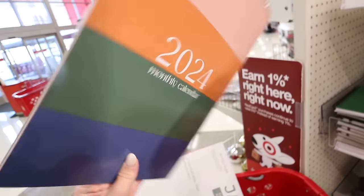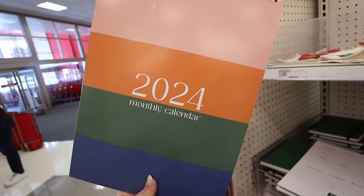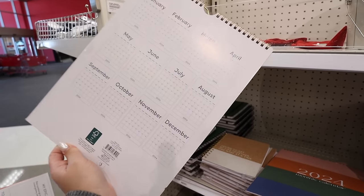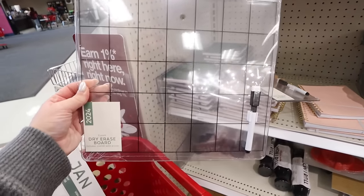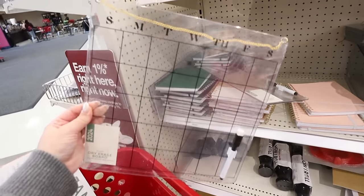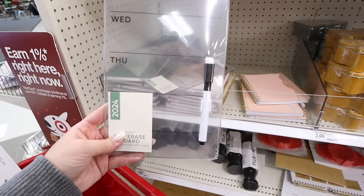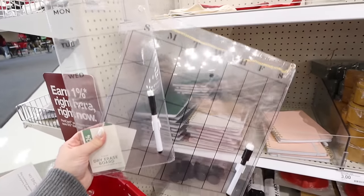The more colorful 2024 monthly calendar cycles through different colors for each month. They also have it in a clean, modern style. Monthly calendars are $3 and the big desk calendar is $5. They also have a reusable dry-erase acrylic calendar that comes with a marker, eraser, and little holder. You can reuse it every single month. They have a larger style and a weekly style that takes up less room — these are $5 each.